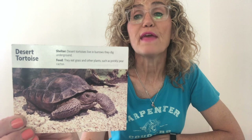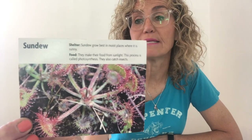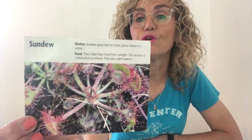It's a desert tortoise. Tortoises get water from the plants they eat and from pools of rainwater. They can go for a long time without drinking water. So the desert tortoise is from the desert. The sun dew can grow in wet places where the soil has few nutrients. Is the desert wet? No. This is from the temperate forest.